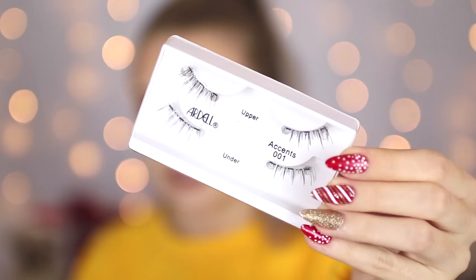These are called the Double 110 lashes. I then have the Double Demi Wispies, which are some of my favorite drugstore lashes anyway — these ones have kind of fallen off the tray. The final ones are called the Accents 001, which are just little half lashes that you put on your outer corners to emphasize your lashes. I'm going to go for the accent lashes first since they're shorter and not a full band.